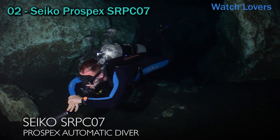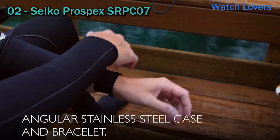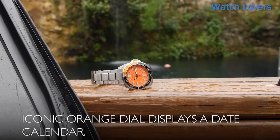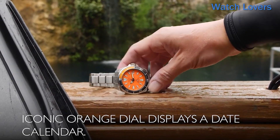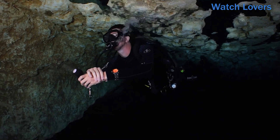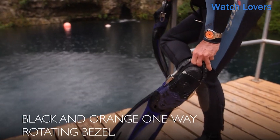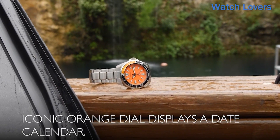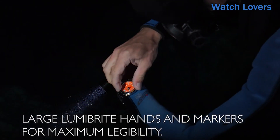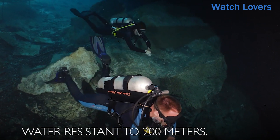Number 2: Seiko Prospex SRPC07. This is a round-shaped analog watch with a hardlex dial window. The clasp is a push-button fold-over clasp with safety. The stainless steel case measures 44 millimeters in diameter and 12.8 millimeters in thickness. The stainless steel band is men's standard size with a 22 millimeter width. The band color is silver and the dial color is orange. The stainless steel bezel has a unidirectional function. The watch includes a date calendar, weighs 1.1 pounds, has automatic movement, and a water-resistance depth of 660 feet.